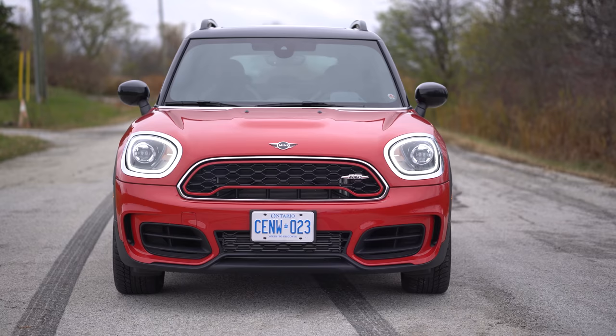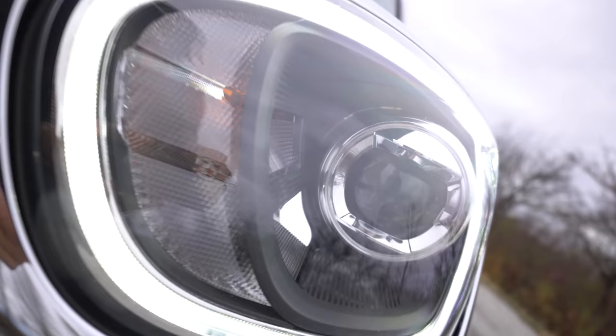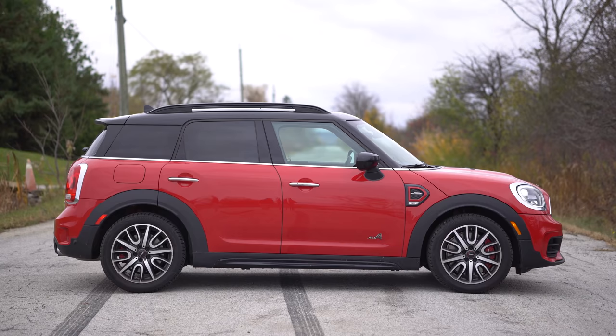Let's get into the looks, starting with the front end. It looks very Mini, but it's got the JCW logo in the grille. And I think last time I called it a puffer fish and I kind of still feel that way — the headlights look exactly like puffer fish eyes. They kind of squared them up, whereas the regular Mini gets rounded ones. And then we've also got the hood bulge, and everything else just looks very Mini, especially in this color.